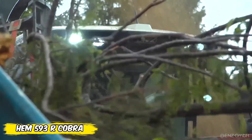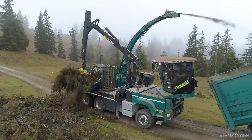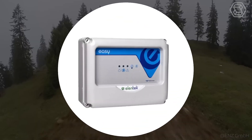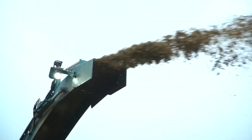The HEM 593R Cobra is your ideal choice for large-scale branch chopping jobs up to 22 inches. With an automatic transmission optimized for continuous forward motion, this machine guarantees driving comfort and efficiency. The new EZ2 control system ensures easy and convenient operation, while the centrifugal fan evenly distributes all shredded material.